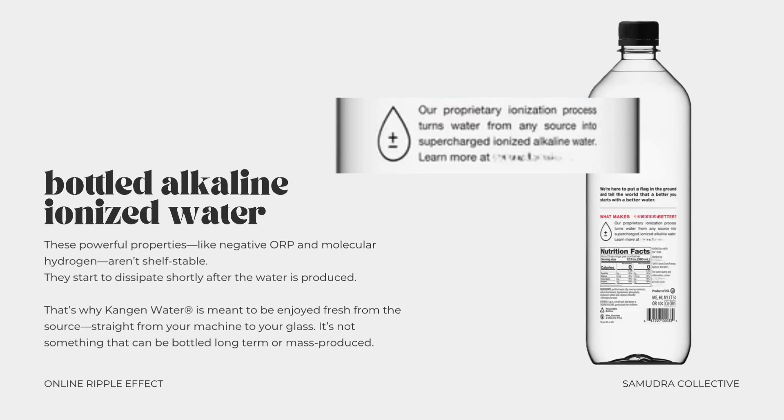It's important to note: if you ever see a bottle labeled 'ionized water' on the shelf at your local store, just know that it's not the same. These powerful properties like negative ORP and molecular hydrogen aren't shelf stable — they start to dissipate shortly after the water is produced. That's why Kangen water is meant to be enjoyed fresh from the source, straight from your machine to your glass. By making your water at home, you also naturally reduce your use of single-use plastic and the chemicals that come with them, like microplastics, BPA, and other endocrine disruptors often found in bottled water.